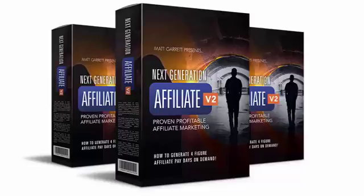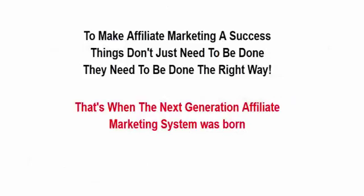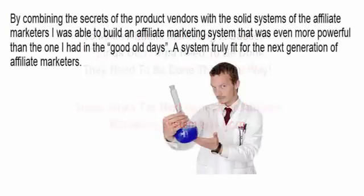Hi and welcome to the Next Generation Affiliate. A few years ago I was making easy money online with a simple affiliate marketing method, but dramatic changes in ranking updates combined with spiraling traffic costs literally killed my business. But I discovered a simple secret that gave me $1,379.50 paydays, and I want to share my success secrets with you. To make affiliate marketing a success, things don't just need to be done — they need to be done the right way, and that's when the Next Generation Affiliate Marketing System was born.